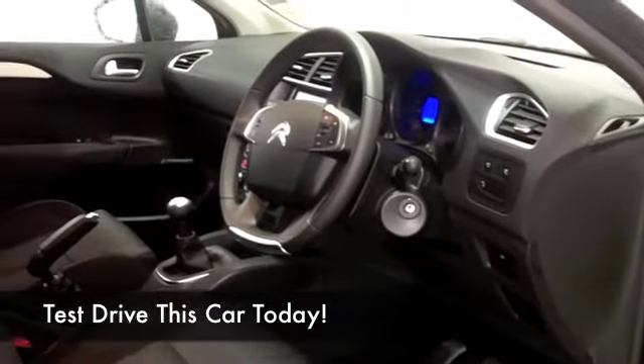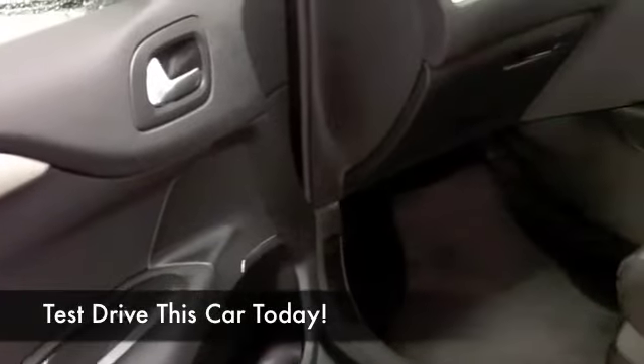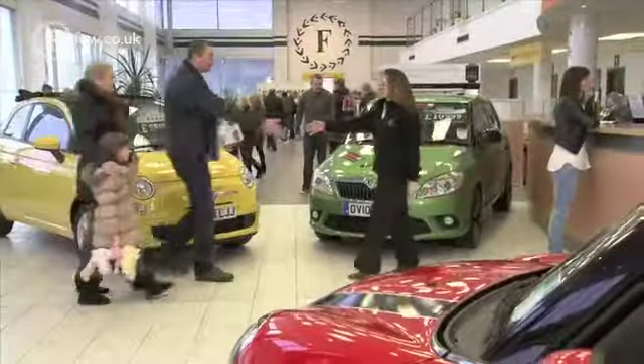You've got aircon, CD and radio, and Bluetooth as well so you can take your calls hands-free on the move. About 67 mpg combined, but maybe as much as 78 to the gallon on a longer run.